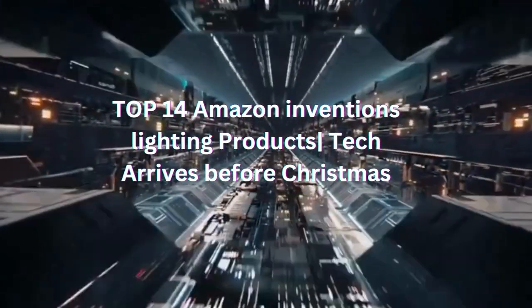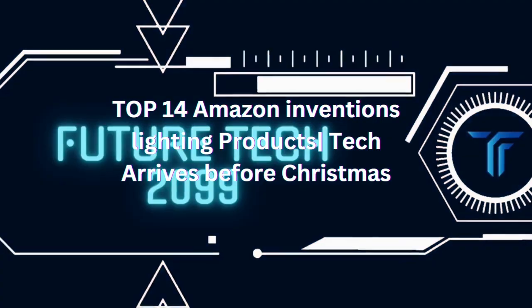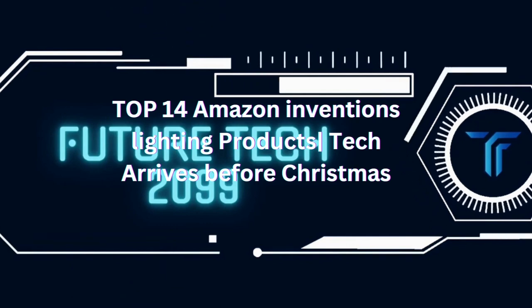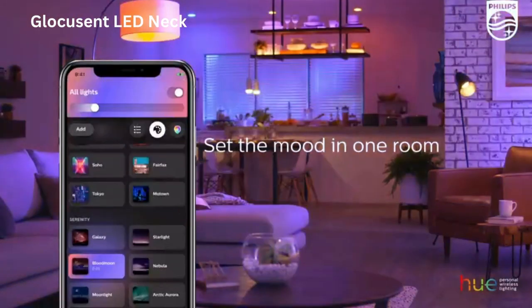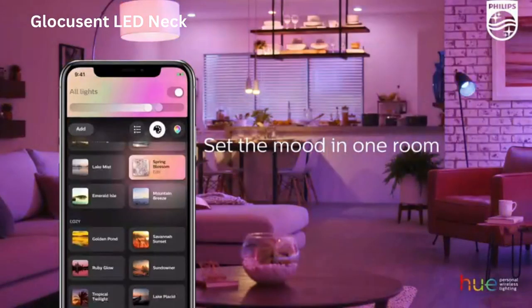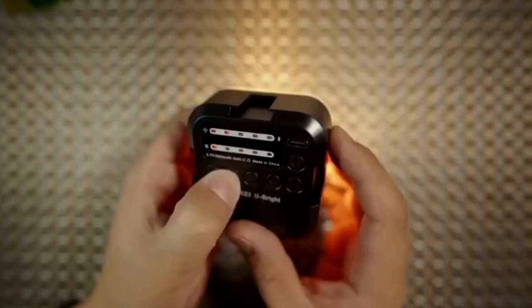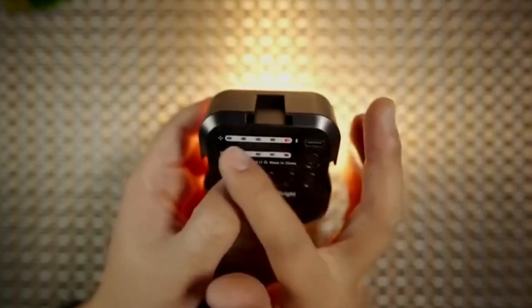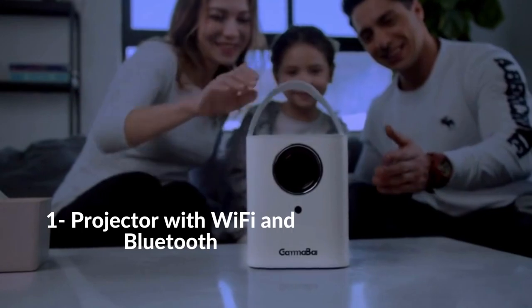Top 14 Amazon inventions lighting products — tech arrives before Christmas. If you're into buying and selling products, Amazon is the best place to do that on the internet today. Finding your niche on this popular marketplace can be tricky if you're new to it. We've got your back with our top 14 Amazon inventions lighting products featuring highly rated electronics only available through Amazon. Check out this week's featured products with us now. One: Projector with Wi-Fi and Bluetooth.